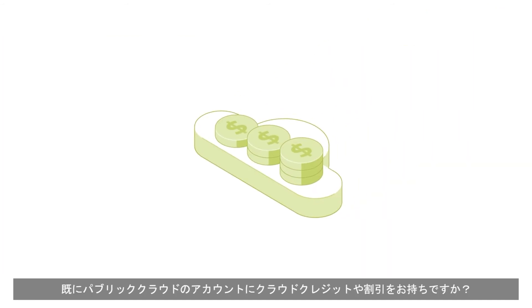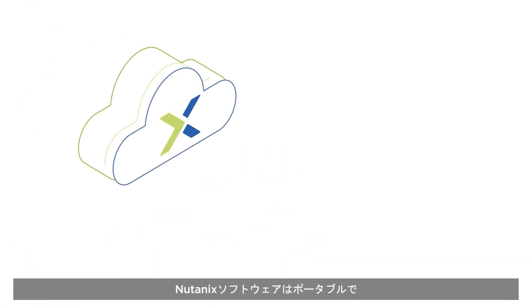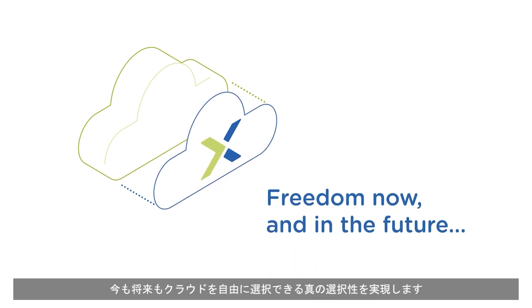Do you have cloud credits or discounts in your public cloud accounts? You can utilize those with Nutanix Clusters, and the Nutanix software is portable, so you get true cloud optionality, providing freedom now and in the future.